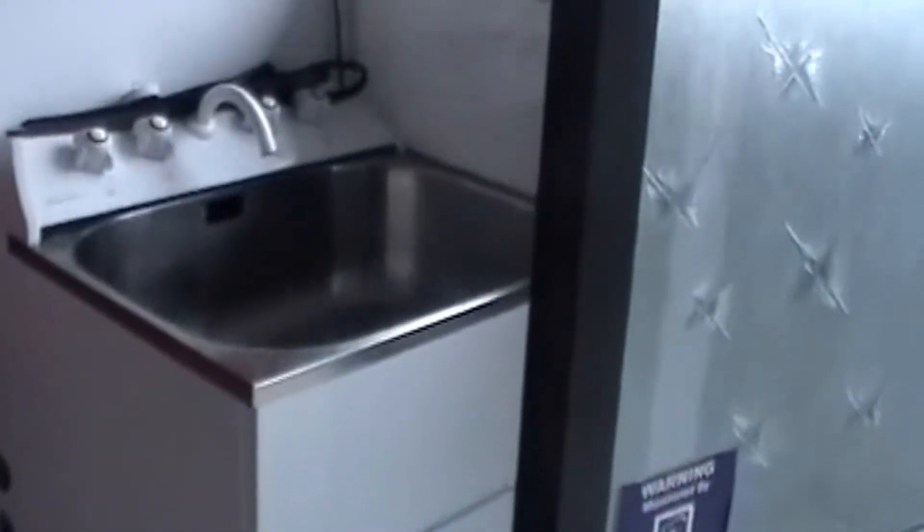Shall we go in and have a look at the house? Here we are inside the house. We walk straight into a laundry. It is a very spacious laundry. It has got good cupboards and a good wash sink.